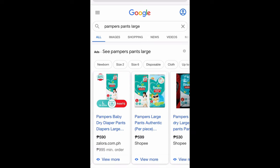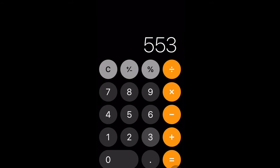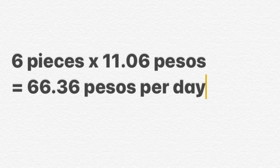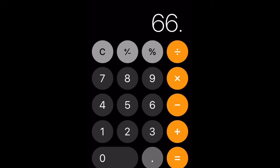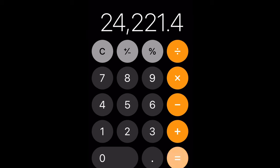Yes, cloth diapers do save you money. Let me show you a computation. In my case, Pampers Pants Large is P553 for 50 pieces, so that's P11.06 per piece. In a day, we use 6 to 10 pieces. Going for the minimum — 11.06 times 6 pieces equals P66.36 per day, or P1,990.80 per month, or P24,221.40 per year spent on disposable diapers.